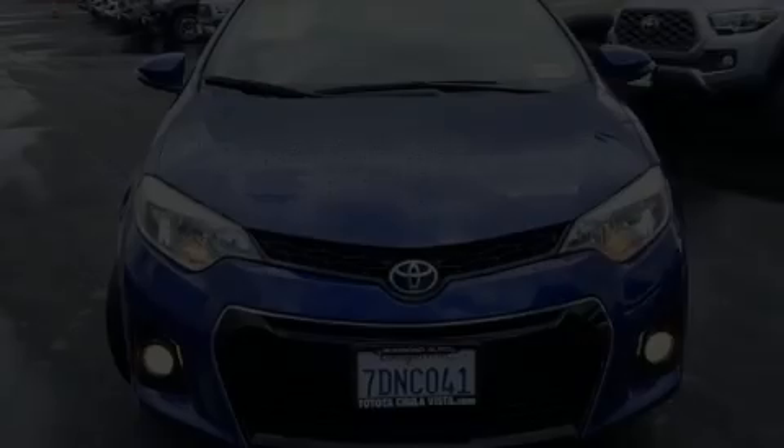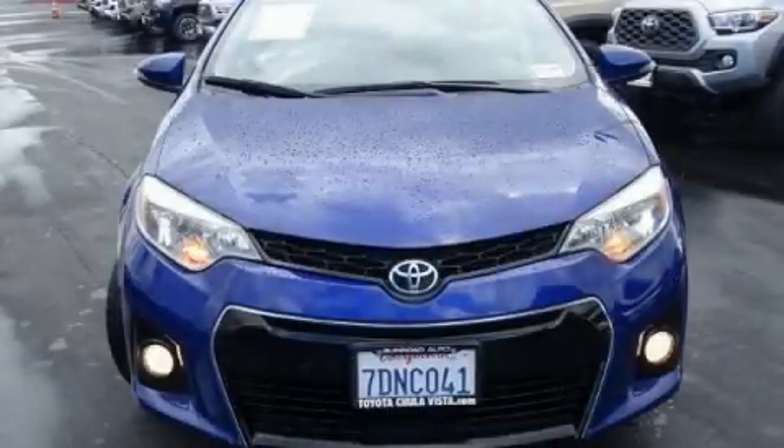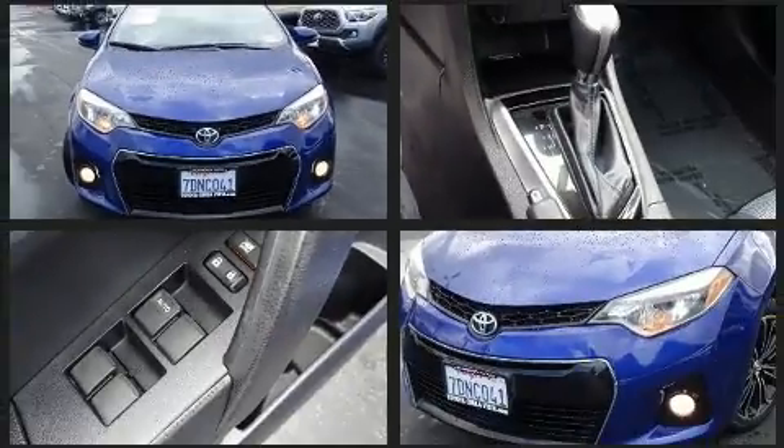Experience driving perfection in the 2014 Toyota Corolla. This four-door, five-passenger sedan still has less than 45,000 miles.